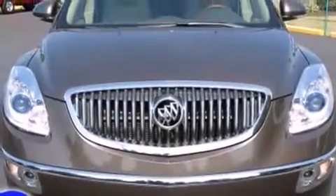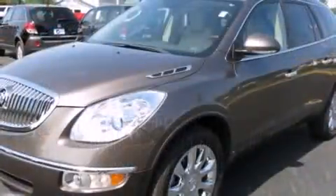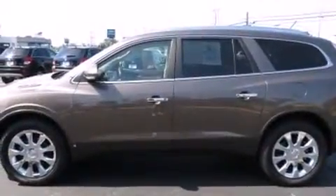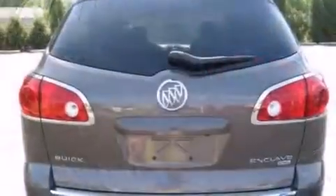The 2010 Buick Enclave. With fewer than 35,000 miles on the odometer, this four-door sport utility vehicle prioritizes comfort, safety, and convenience. A 3.6-liter V6 engine pairs with a sophisticated six-speed automatic transmission, providing a smooth and predictable driving experience.